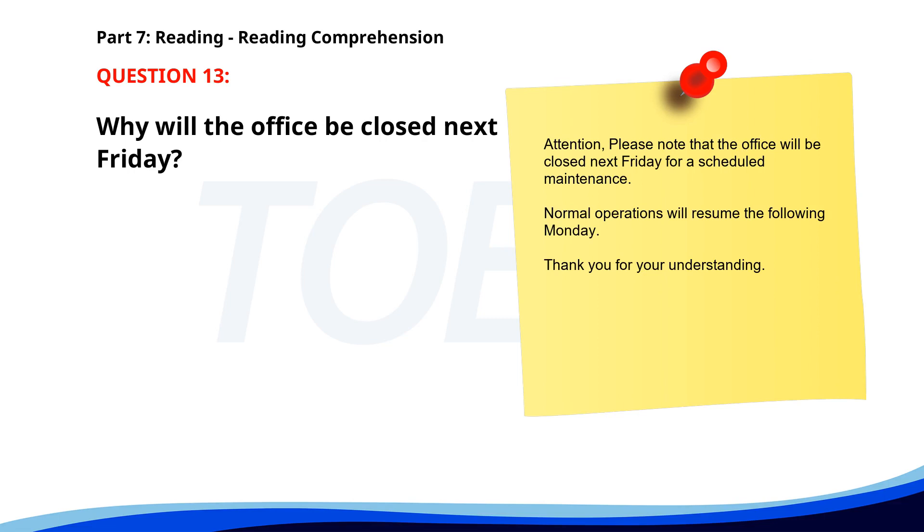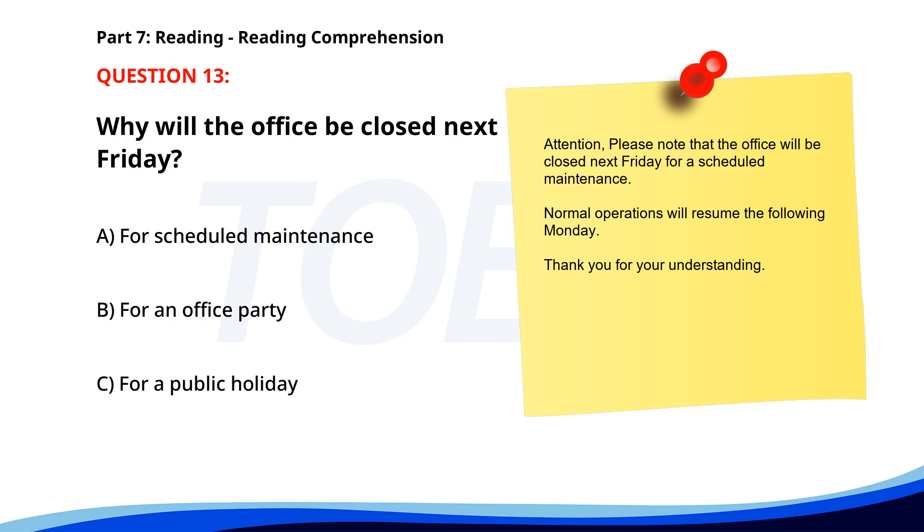Number 13: 'Attention! Please note that the office will be closed next Friday for scheduled maintenance. Normal operations will resume the following Monday. Thank you for your understanding.' Why will the office be closed next Friday? A. For scheduled maintenance. B. For an office party. C. For a public holiday. The correct answer is A: For scheduled maintenance.